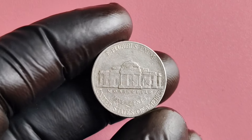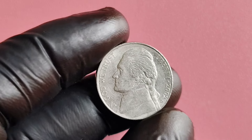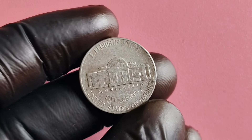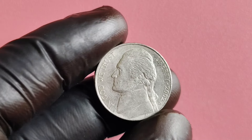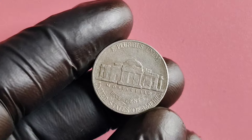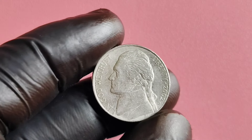You might be wondering what makes the 2002 D-Mint Mark Jefferson nickel so special. It all comes down to its rarity. In 2002, there was a mistake at the Denver Mint that led to a small number of Jefferson nickels being struck with an error. These error coins have a distinct characteristic that sets them apart, making them highly sought after by collectors. The error is known as the spitting eagle variety — on the reverse side of the coin, near the edge, you'll notice what appears to be a small mark or defect that resembles the profile of an eagle.